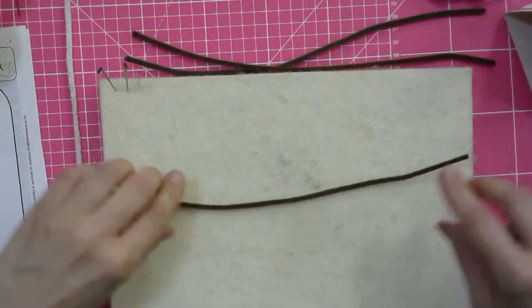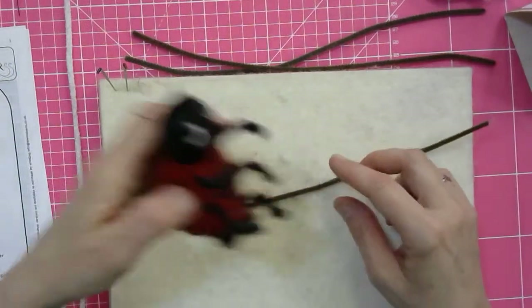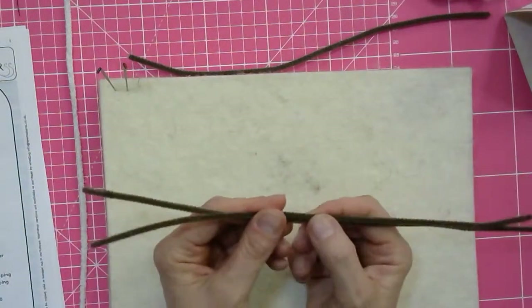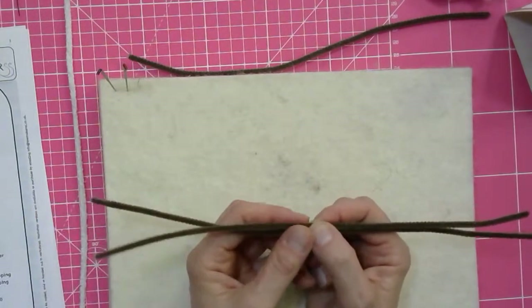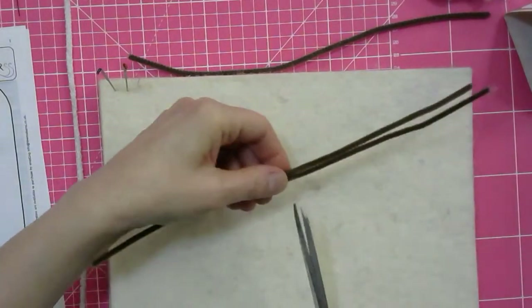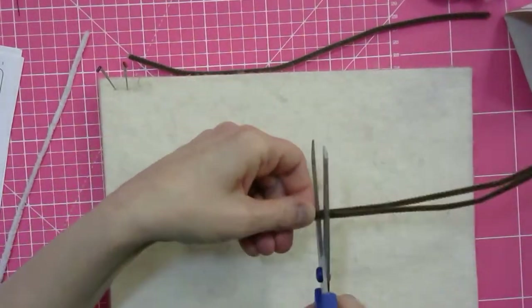Let's start with the legs. You have six legs on this bug, so you've got two pipe cleaners and you need to cut them in half. Then you've got four half pipe cleaners, of which three halves make two legs each, and one of the halves makes the body. So I'm going to use scissors — they're 30 centimetres long, those pipe cleaners, so I'm just cutting them at the 15 centimetre mark.